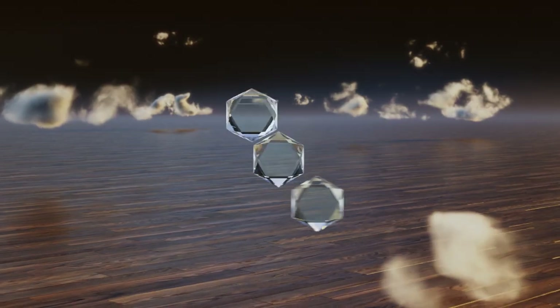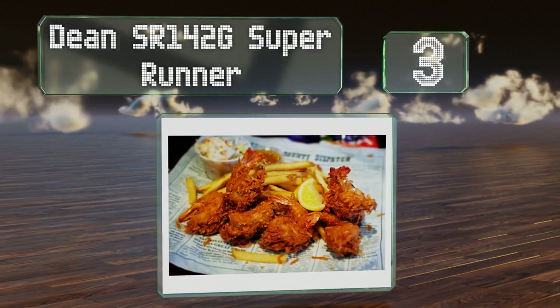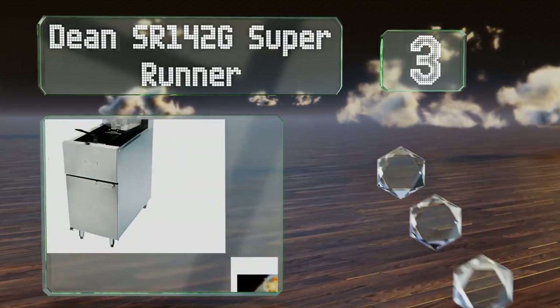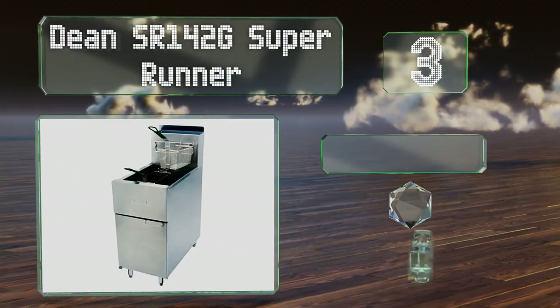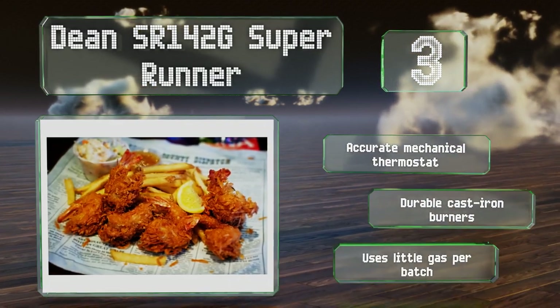Nearing the top of our list at number 3, the Dean SR142G SuperRunner uses three tubes to heat the oil quickly and efficiently, which also helps it to maintain a consistent temperature. It features an accurate mechanical thermostat and durable cast-iron burners. It uses little gas per batch.